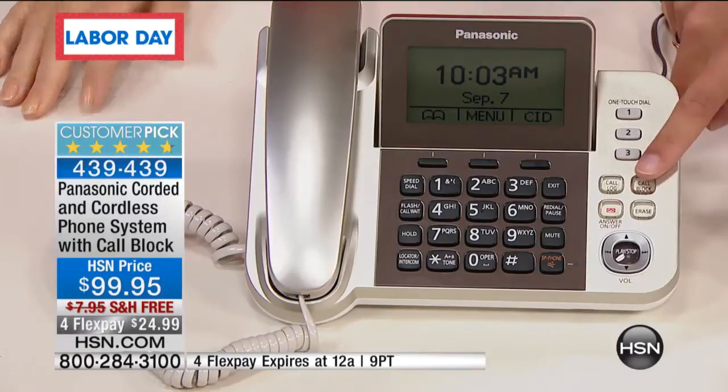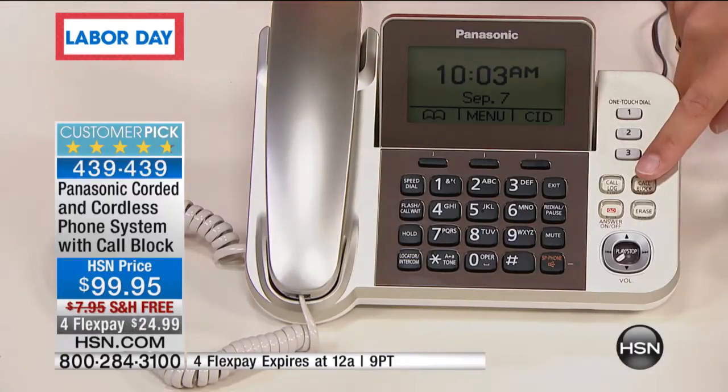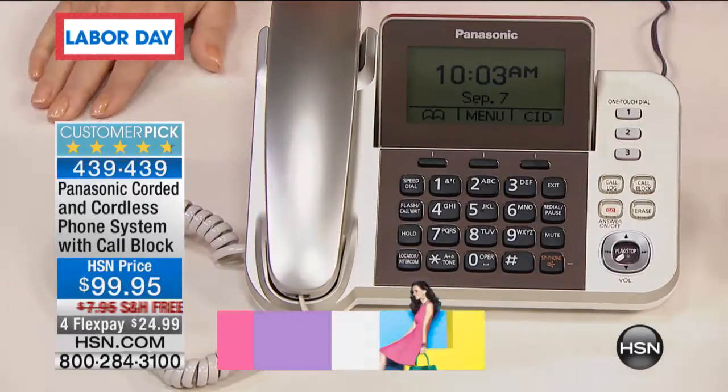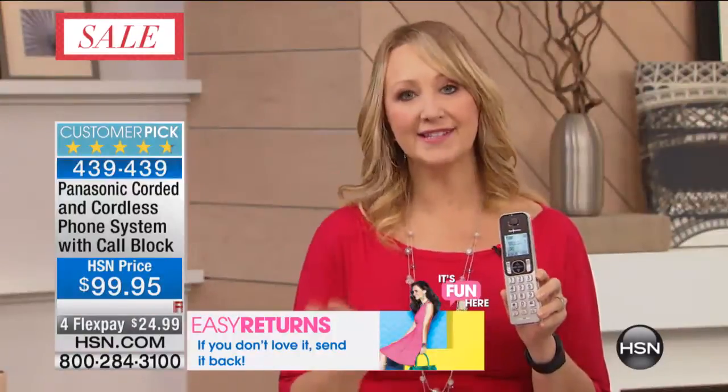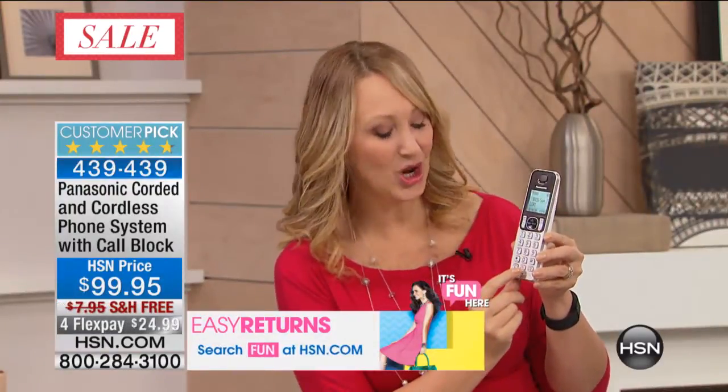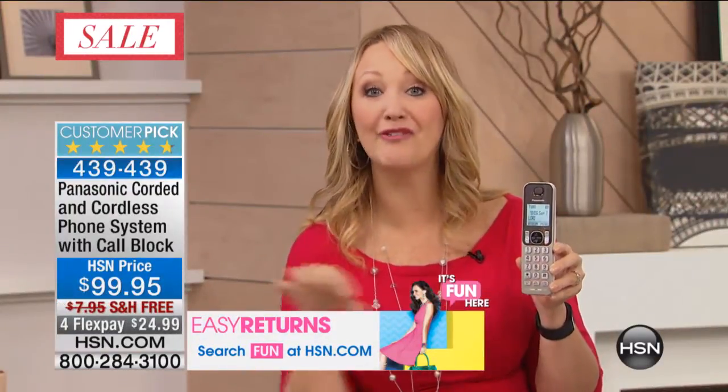You've got that instant call block. There's technology that we sell that is on its own just to block calls. Now it's built into your phones because you're buying Panasonic. You can add call blocking to a set of home phones that you already own, which is great, but this set of home phones has a dedicated call blocking button on every handset.